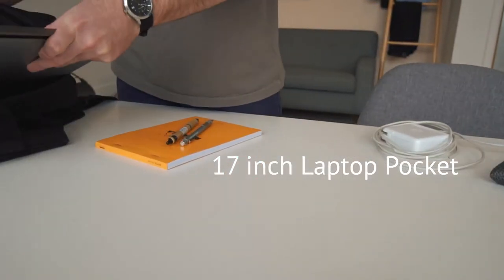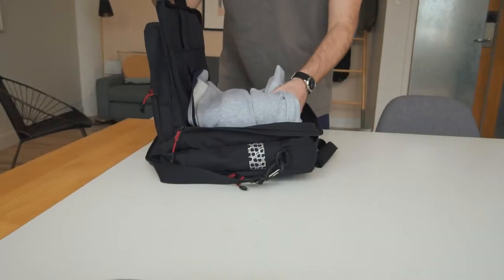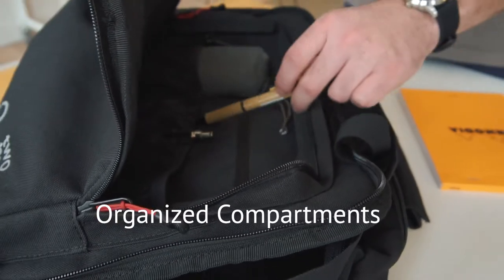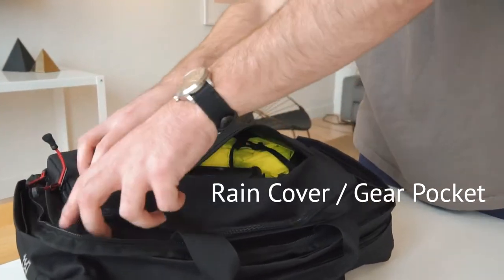The first is a padded 17-inch laptop compatible and accessories pocket. Then there is a daily trip items pocket. The third section is for small accessories and is quick access, best used for pens, passport, keys, and tools.